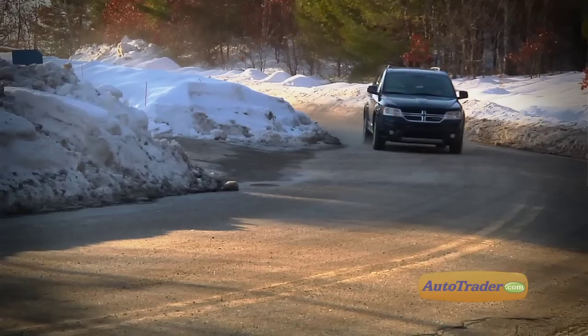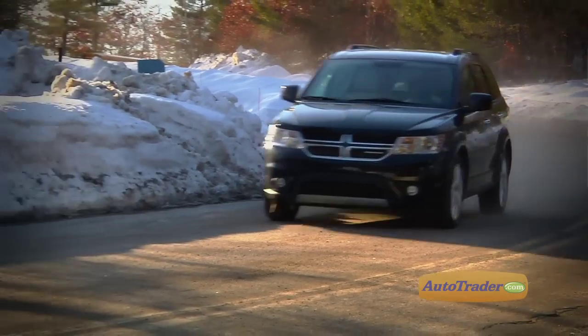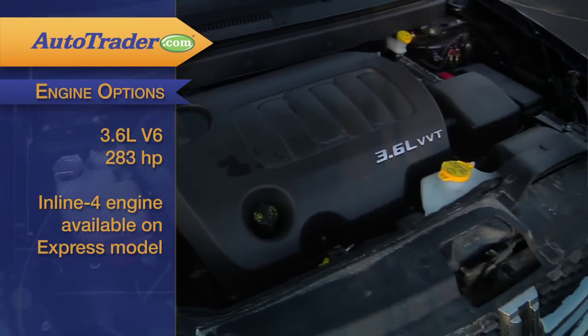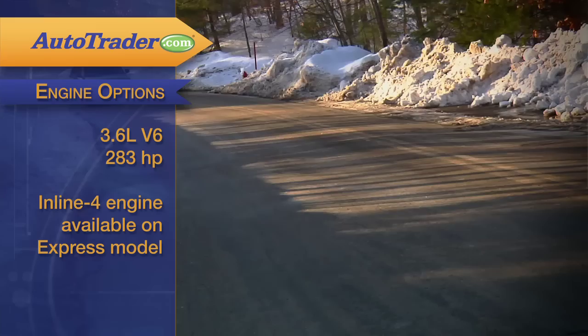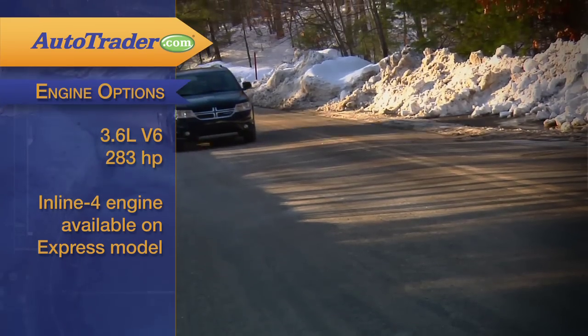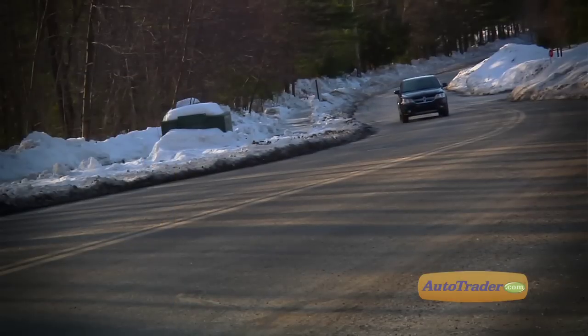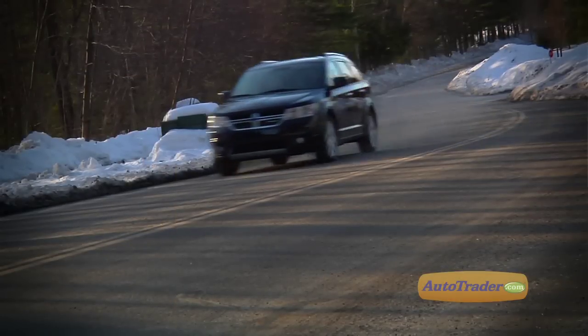I'm definitely feeling the extra power in this new 3.6-liter V6 — more than you'd expect from a mid-sized family car. It puts out 283 horsepower, that's about a 20% boost over last year. If you want, you can get a smaller four-cylinder engine in the base Express model, but if you have the budget, we'd really recommend going for the larger engine.